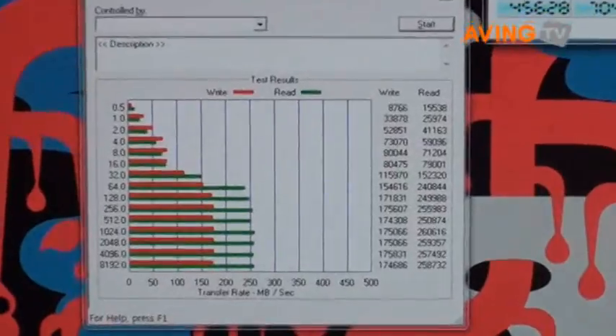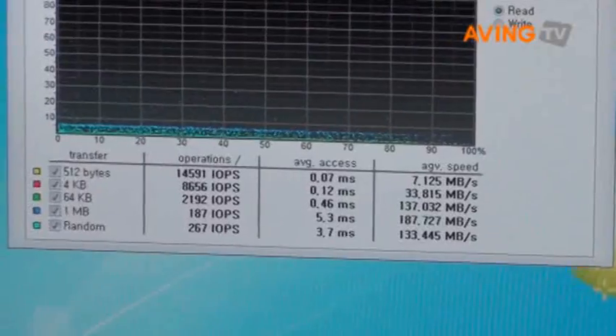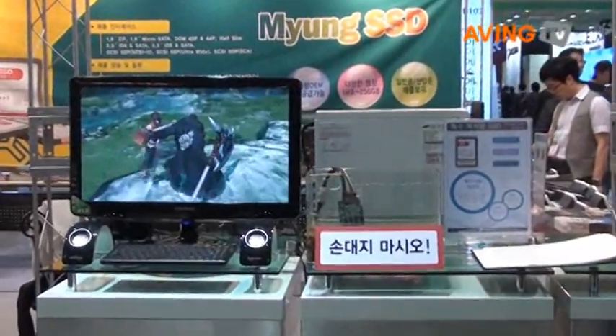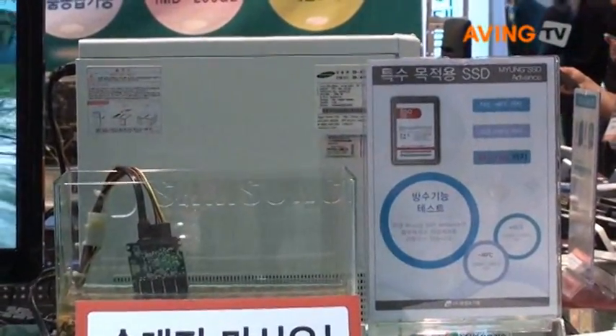It is also very resistible to any shocks and vibrations. It can be widely used in submarines, mobile devices, and automobiles. Some of our SSD products have very strong waterproofing functions, and can be widely used for military purposes.